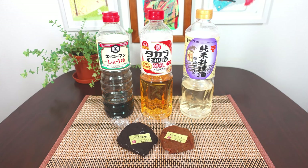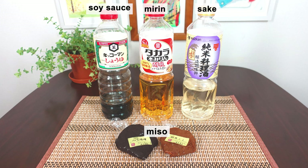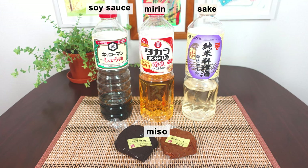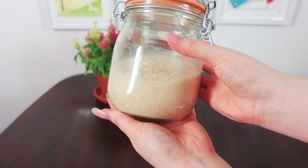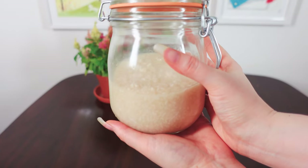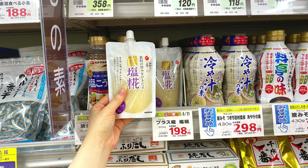Koji has been used to make miso, soy sauce, mirin, sake, and other Japanese staples throughout the history of Japan. Although koji has been part of Japanese food culture for over 2,000 years, shio koji is actually quite new. It was invented by the owner of a long-established koji shop in Japan in 2007. The media ran with the story in 2011, and then shio koji's popularity boomed. Now we see it in every supermarket across Japan.